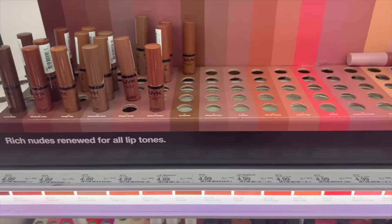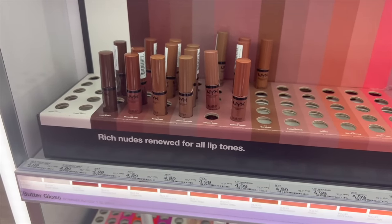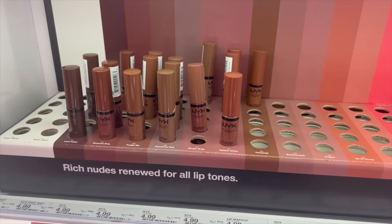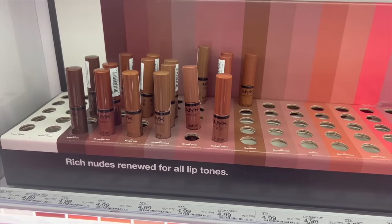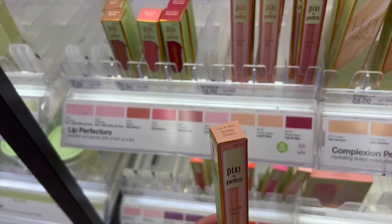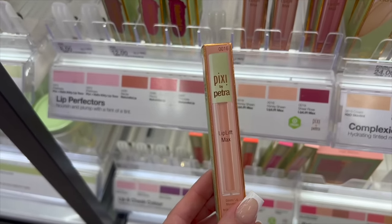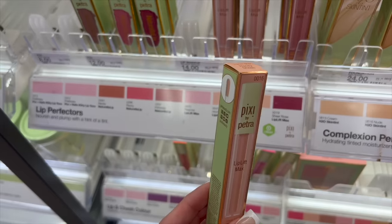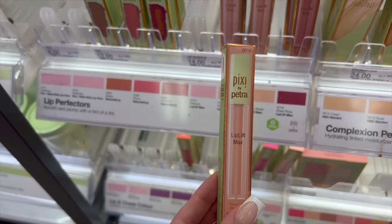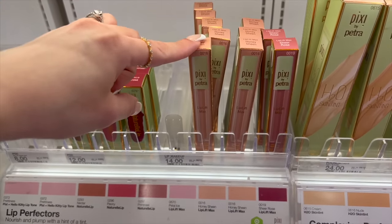For lip glosses I will always rave about the NYX Butter Glosses because the formula is not only amazing but the shade selection is perfect for everyone. They're not sticky and they pair really well with lip liner. This Pixi lip gloss in the shade Honey Sheen is a great universal option — you can wear it on its own, with lip liner, or topped over any lip combo and it's gonna look so good. It works on all skin tones, it's minty, not sticky, super smooth on the lips. Honey Sheen is top tier.